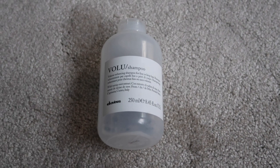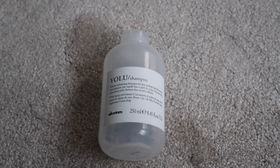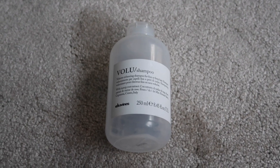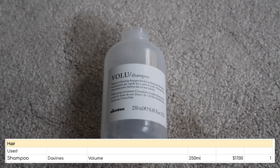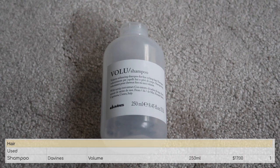On to hair stuff. I don't have any hair care additions, but I did finish up this Davines Volu shampoo. I really did not like this — it left my hair feeling really sort of stringy, that really squeaky clean kind of not very nice way. I will absolutely not be repurchasing this, but I did get it used up and it gives me one more item and $17 towards my empties.